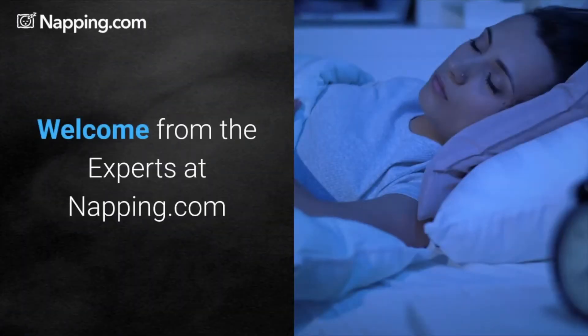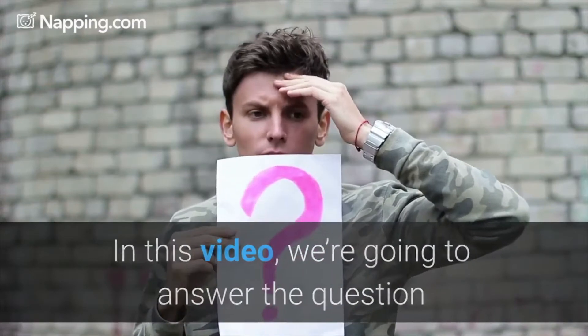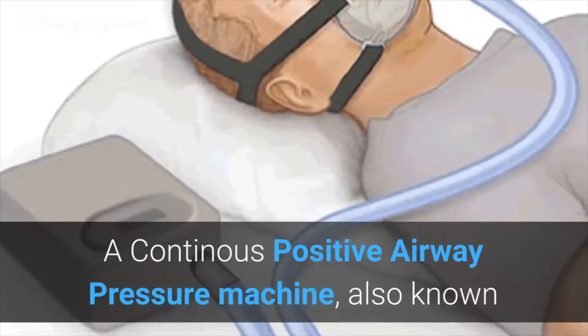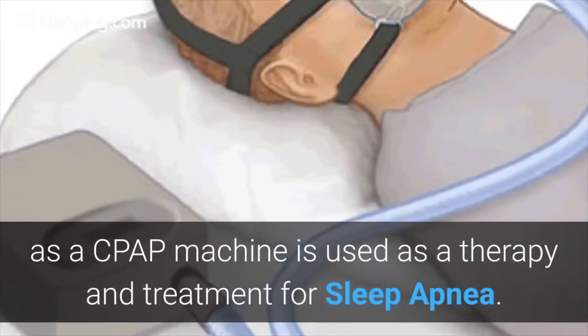Welcome from the experts at napkin.com. In this video, we're going to answer the question: where to buy CPAP supplies. A continuous positive airway pressure machine, also known as a CPAP machine, is used as a therapy and treatment for sleep apnea.